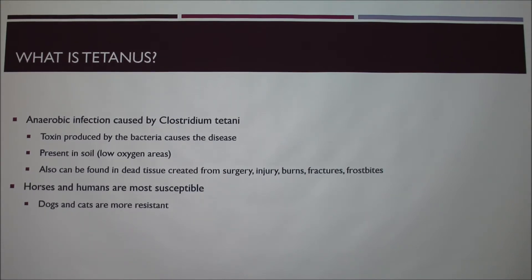That's why when you're a little kid your mom says don't step on the rusty nail on the sidewalk — it's usually because the bacteria is in areas like that. It can also be found in tissue areas when animals get spayed or neutered and have incisions on their abdomen and go outside. I'll have an example of that later.